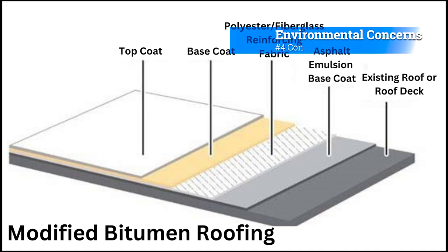Con number 4: Flammable. Modified Bitumen is very flammable, which means it may not be suitable for buildings that require a high level of fire resistance.